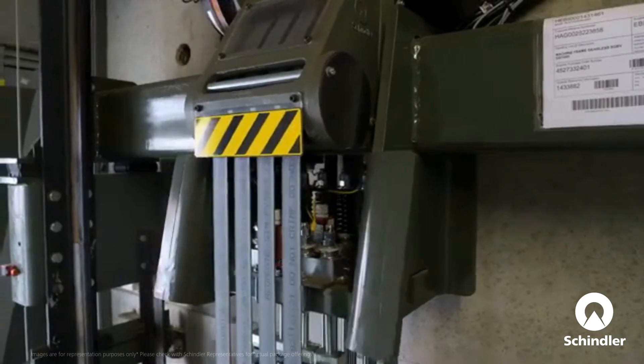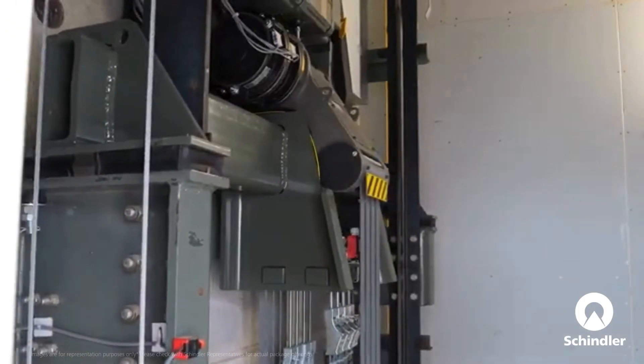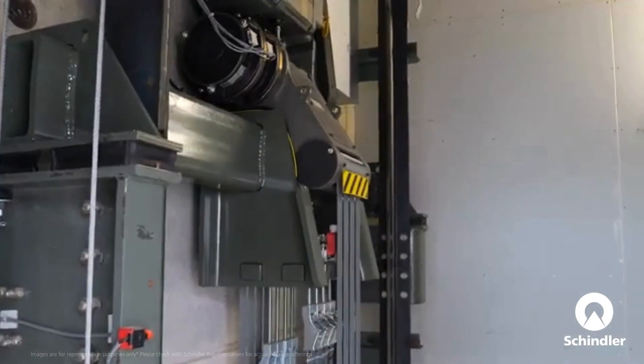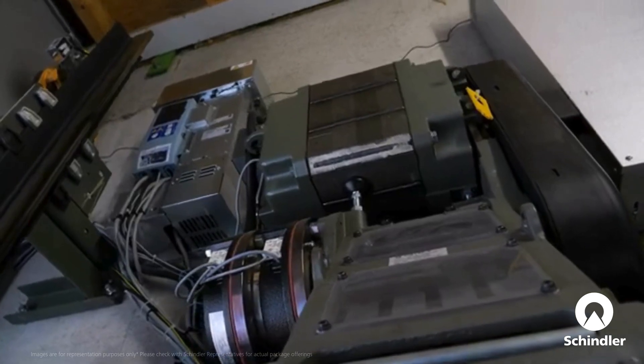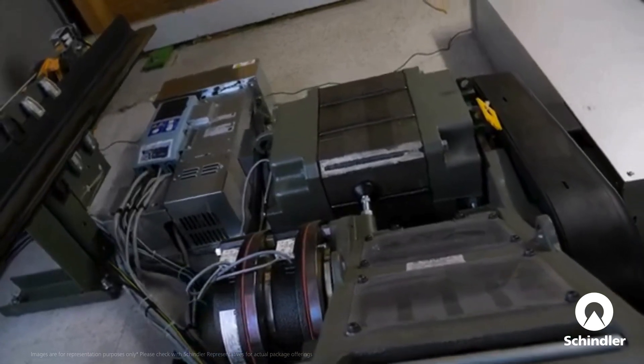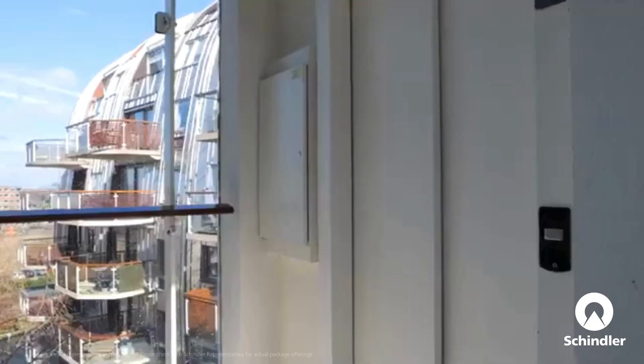Our latest upgrade features a new high-efficiency drive combined with a new gearless machine, enhancing safety, reducing noise, and delivering a ride experience that meets the latest industry standards while lowering energy consumption.